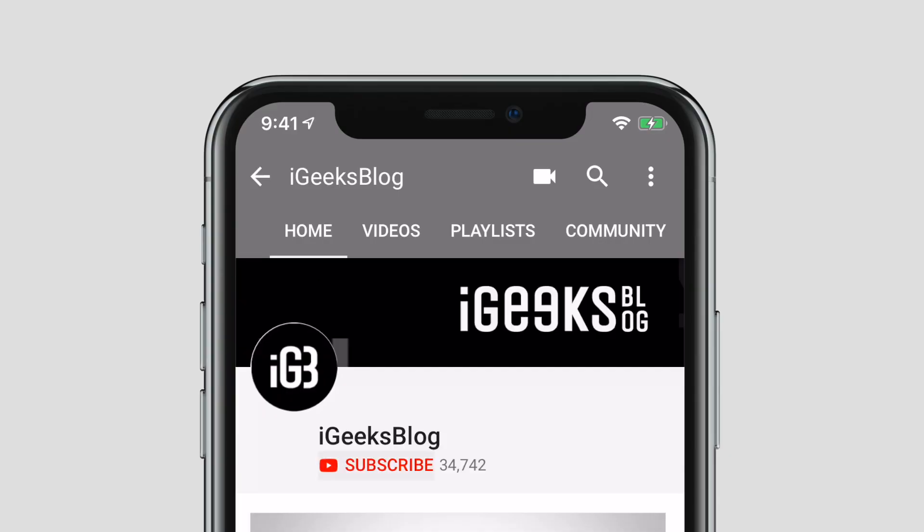Before we start, make sure to subscribe to our YouTube channel and press the bell icon so you get notified whenever we upload a new video.